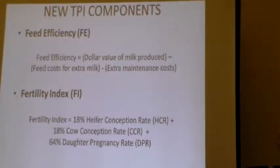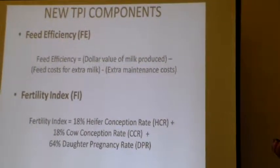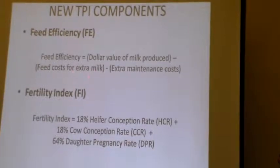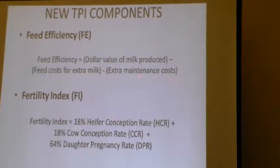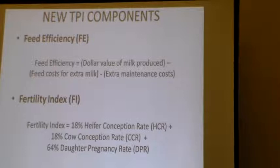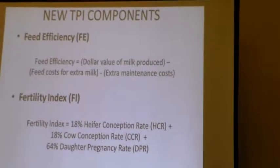These are the two new TPI components — talking about feed efficiency. This is how they're figuring feed efficiency: it's the dollar value of the milk minus feed cost for extra milk, minus the cost for extra maintenance pounds, and then minus maintenance cost. Of course, this is based on how large the cow is. That's how they're figuring feed efficiency, and again, we're counting that in the production portion.